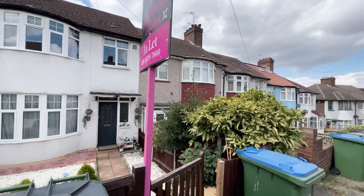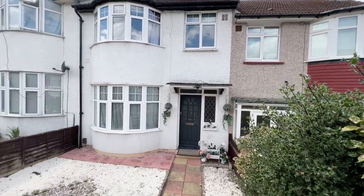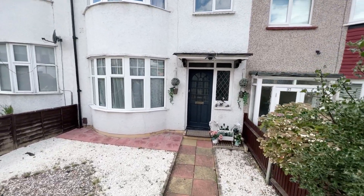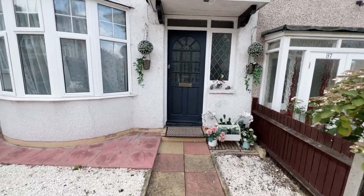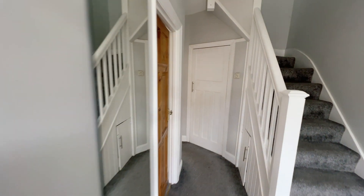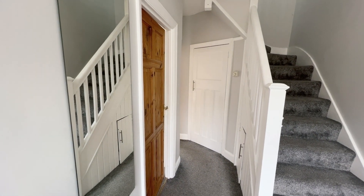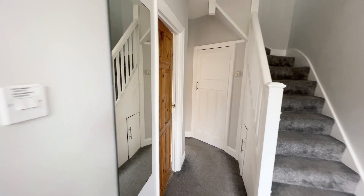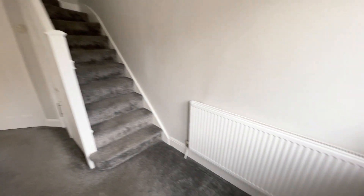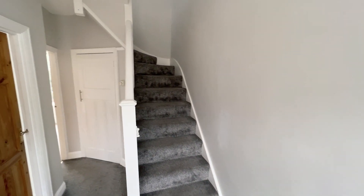Let's go inside the house itself and start showing you around. The property is offered on an unfurnished basis. You've got a nice entrance hall with grey carpets. The decor is pretty good throughout the whole house.